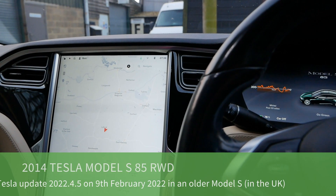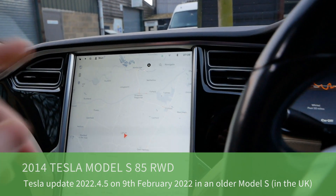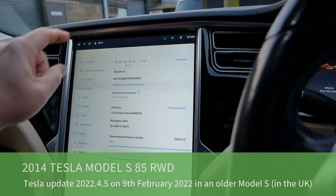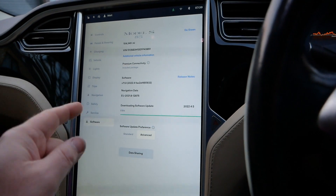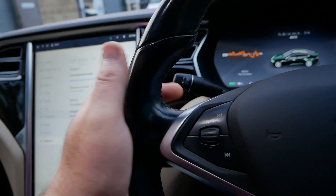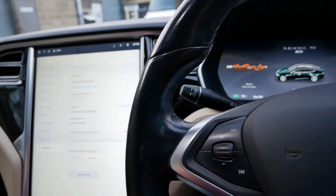Good morning, today is Wednesday the 9th of February 2022 and overnight a new software update has become available. I've just got to work, connected to the wi-fi, and I'm going to download it. In this video I'm going to look at what this new update brings on an older Tesla Model S — in this case a 2014 Model S 85.